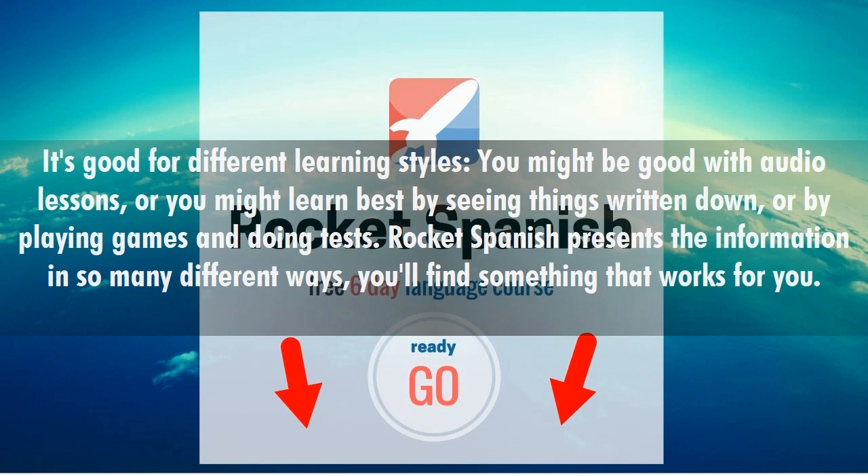It's good for different learning styles. You might be good with audio lessons, or you might learn best by seeing things written down, or by playing games and doing tests. Rocket Spanish presents the information in so many different ways, you'll find something that works for you.